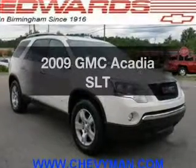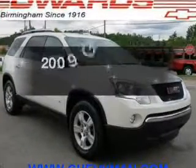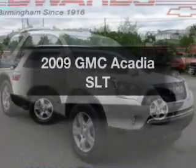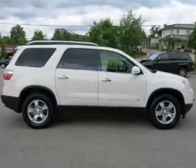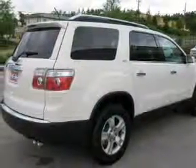Presenting the 2009 GMC Acadia. Travel the roads in style and comfort in this great vehicle. The powertrain includes front wheel drive with a solid 6-cylinder engine connected to a smooth shifting 6-speed automatic transmission.